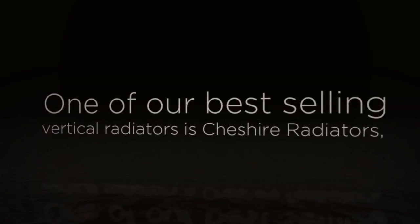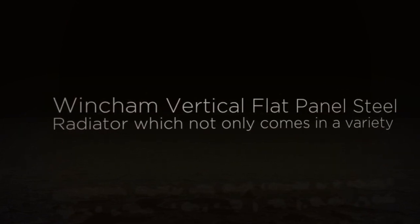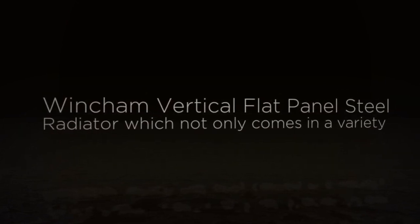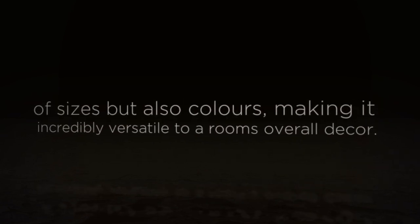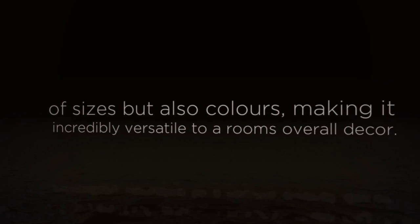One of our best-selling vertical radiators is the Cheshire Radiators Wincham Vertical Flat Panel Steel Radiator, which not only comes in a variety of sizes, but also colors, making it incredibly versatile to a room's overall décor.